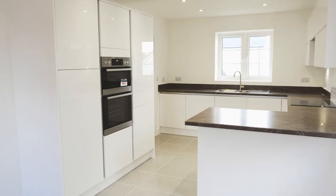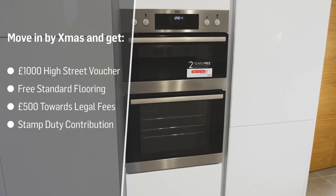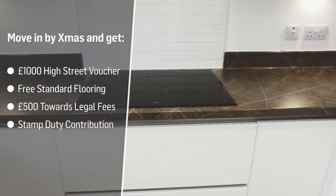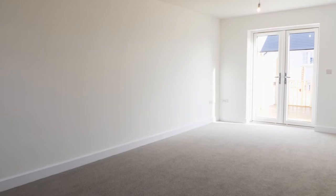Here we are in block 54. The kitchen is beautifully finished and you've got integrated appliances like your oven, induction hob and extractor, built-in fridge freezer, dishwasher — the whole works. Your utility room has a second sink and you've got a washing machine and dryer.